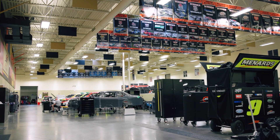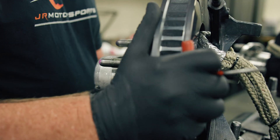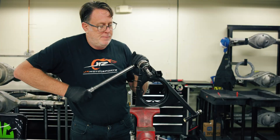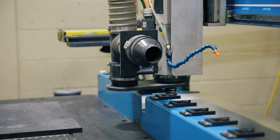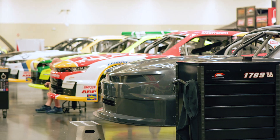At Junior Motorsports, precision and performance drive our success. Every part, every detail, every race — it all starts with the right tools. That's why we trust ShopSaber, a leader in CNC technology. With our ShopSaber router and plasma machines, we craft custom parts that make our cars champions.